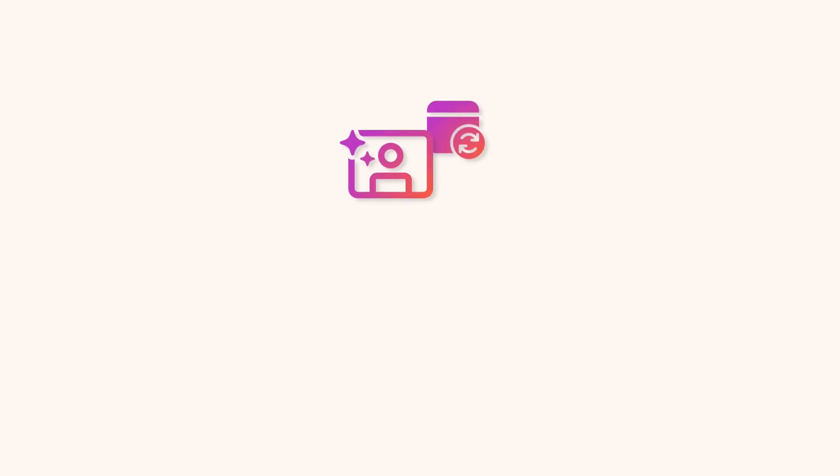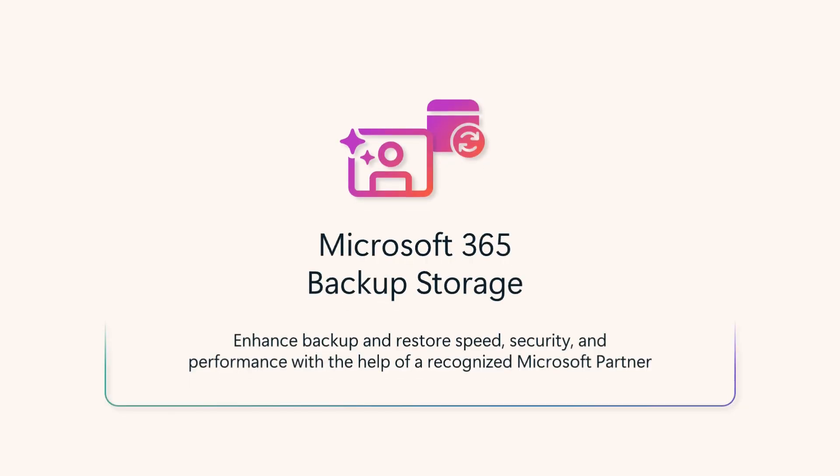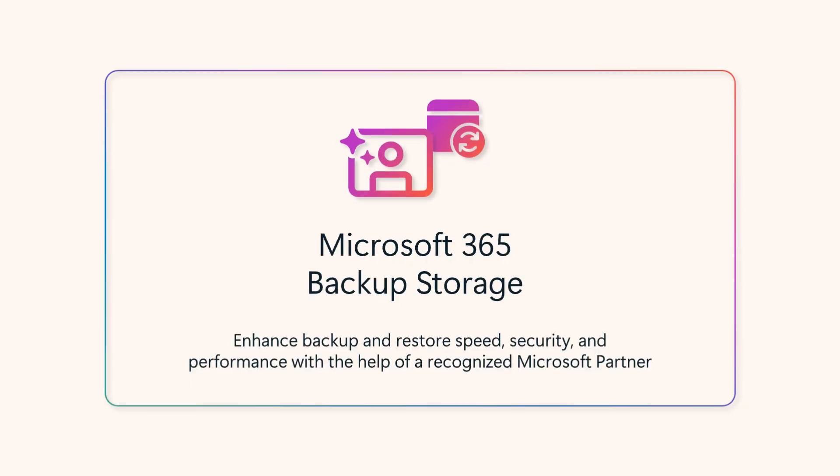The native backup offering is great for customers who primarily use Microsoft 365 products or prefer to buy Microsoft-built applications. Alternatively, you can adopt a partner application built on top of the backup storage platform. These third-party solutions offer the same performance as the native application and keep data within the Microsoft 365 trust boundary.